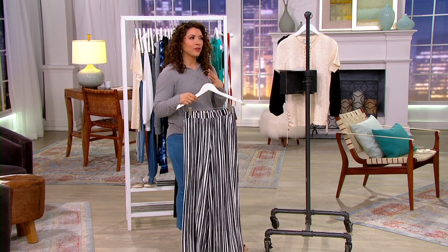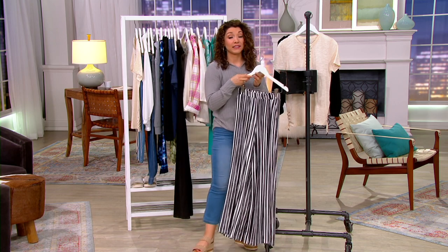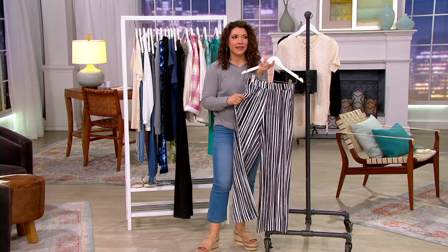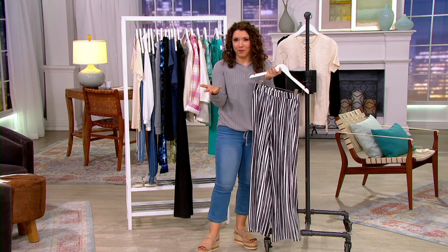Whether you're worried about stains or just want something that looks fabulous all the time no matter what, Elizabeth Clark is an incredible brand. They have their stain tech technology — their first iconic item was this beautiful white crisp button-up, which we're often scared of getting makeup or ketchup or wine on.